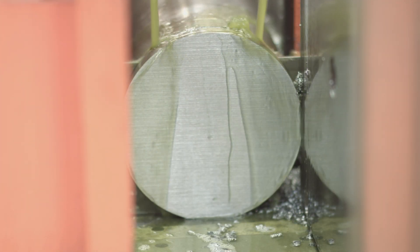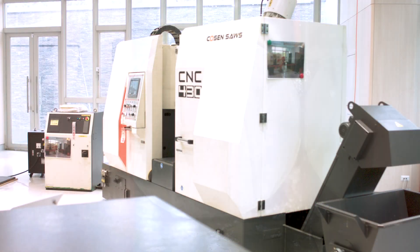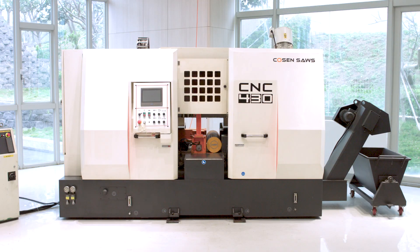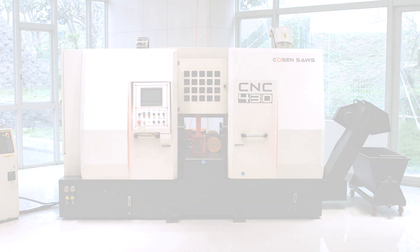Coming in at a little over 10,000 pounds, the CNC430 comes equipped with a 2-inch blade, a 10-horsepower blade motor, and a list of optional accessories which can meet the diverse needs of any service center cutting the hardest of materials.